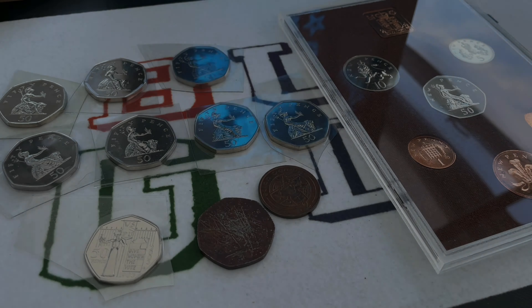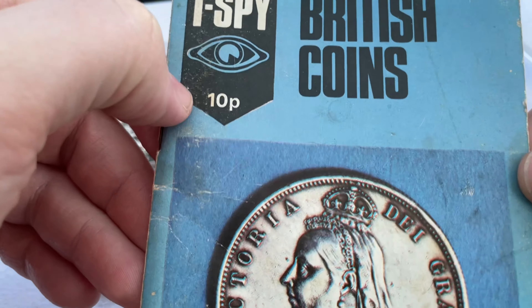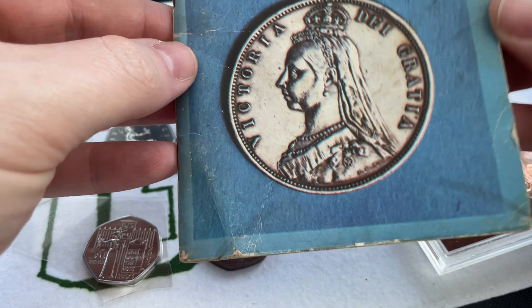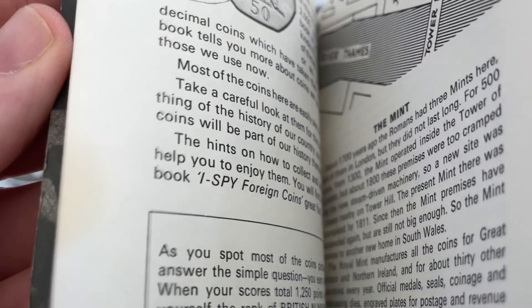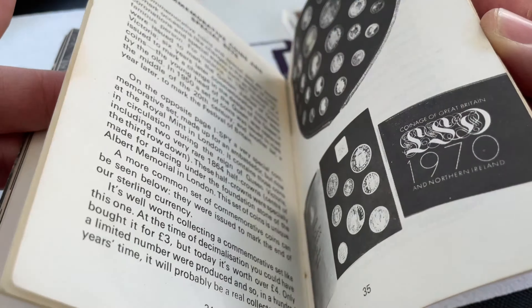I'll start with what I got for Christmas before I show you the date run. I've got this lovely little I Spy book - I Spy British Coins - with a 10 pence on the front, a 50p and that on the back. Absolutely cool beans.